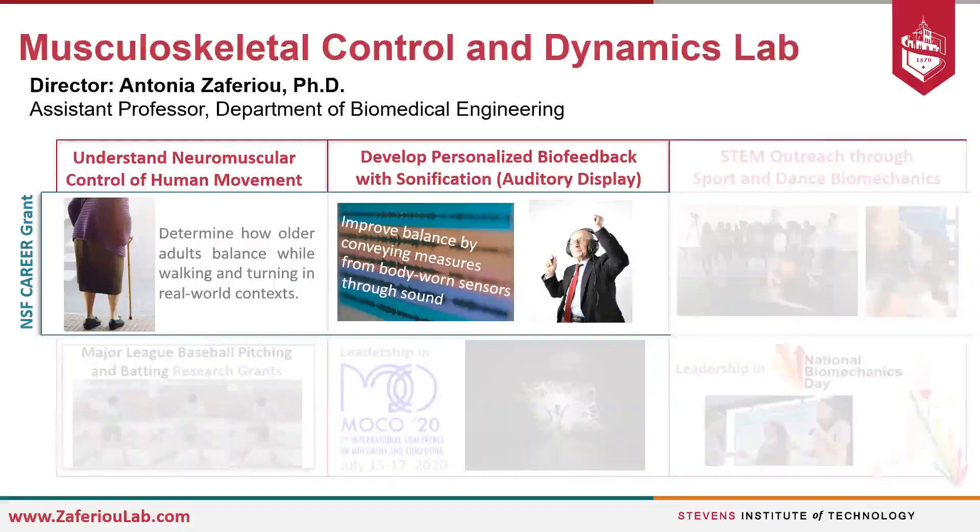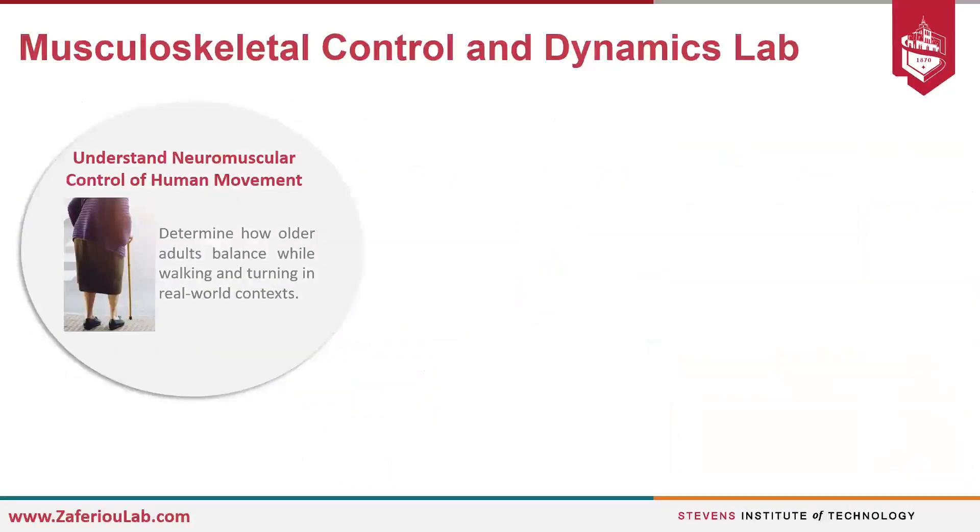For today's brief talk, I'll focus on these two topics within the career grant. We are really interested in understanding how older adults turn while walking in real-world contexts, because falls continue to be one of the leading causes of the decline in quality of life for older adults. Depending on our environment, up to half of our walking steps could be part of preparing for or performing different types of turns.